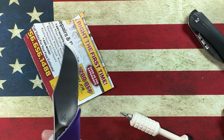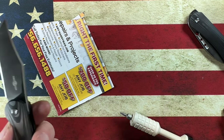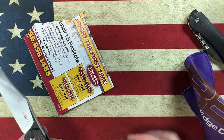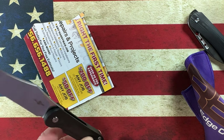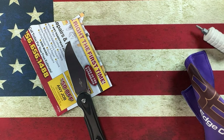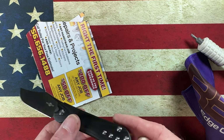I saw the wharncliffe first, and then when I was going back through I saw this one. They were right around $80 for carbon fiber and S90V. As you guys know, I've kind of gone down a little bit of a slip joint rabbit hole, so for me it made perfect sense.